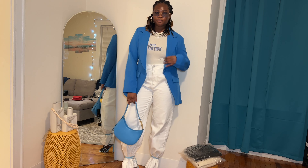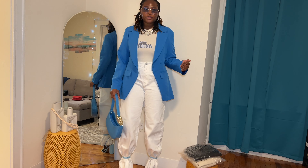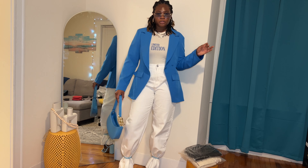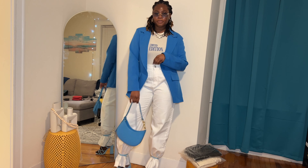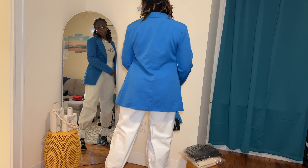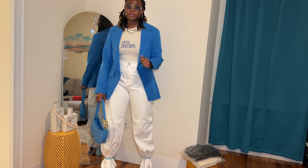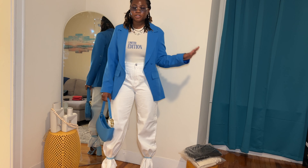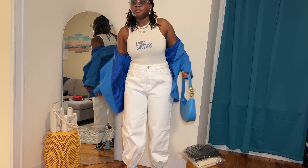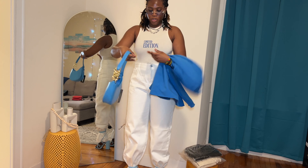In addition to this blue bag, I'm also going to be styling one of the tops I got — a nude top. Oh, it's a bodysuit! I definitely thought this was like a regular top, but it turns out to be a bodysuit. This is what the top looks like up close. It says 'Limited Edition' in blue, so you understand why I got the blue bag. I got this in a large and it kind of runs small because it's a bit tight on me.